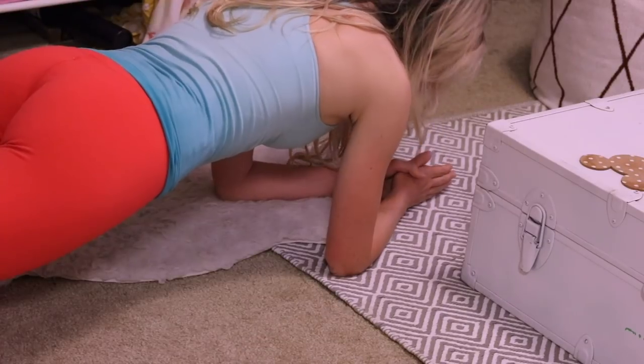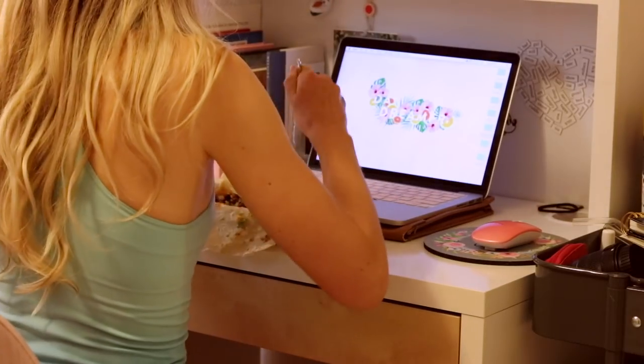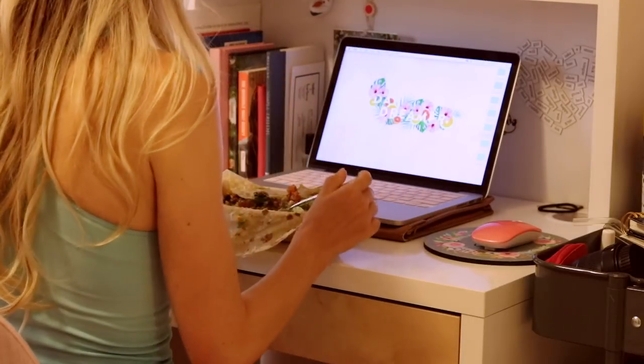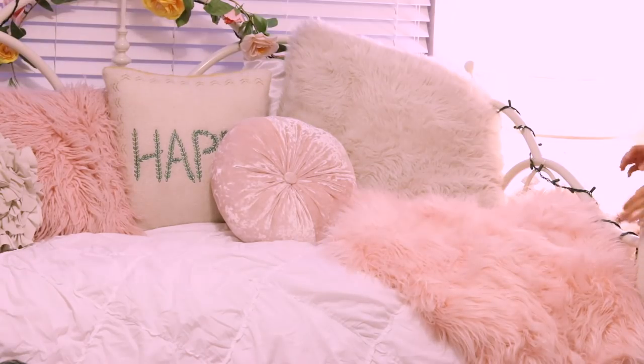After my workout I'm obviously super hungry, and tonight I just had some leftover Chipotle, which is my absolute favorite ever. On this night I just ate in front of my computer because I really had to answer emails and just get things done.